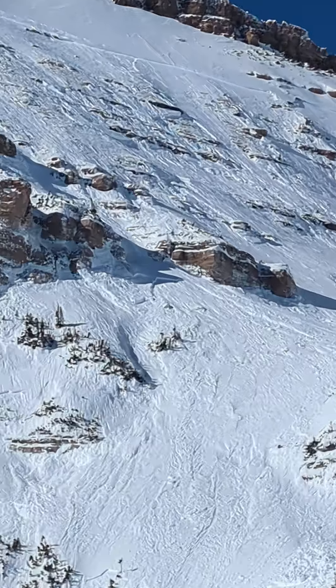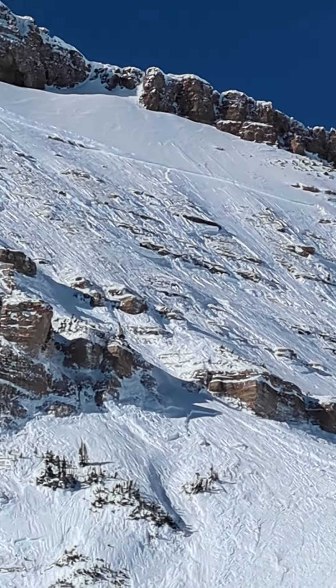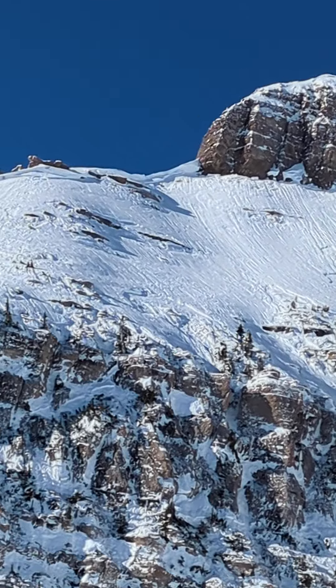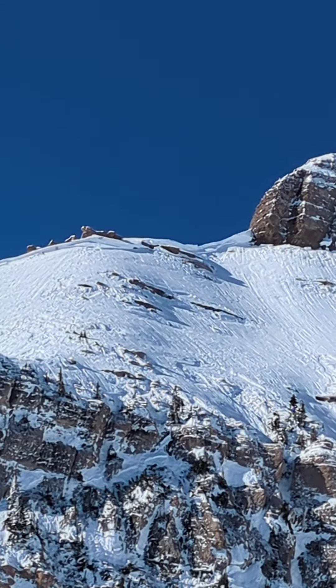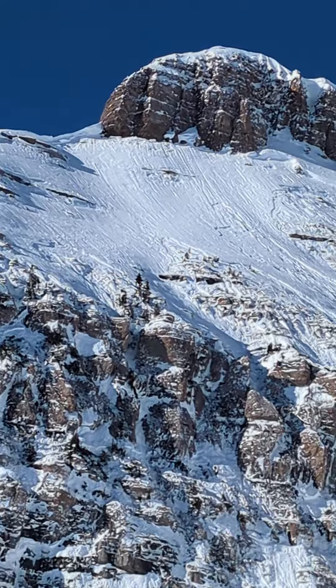A fairly large event that most likely occurred at the tail end of the most recent storm. There's very little snow on the bed surface, which would indicate that this event happened right at the end of the storm and really wasn't filled in at all.